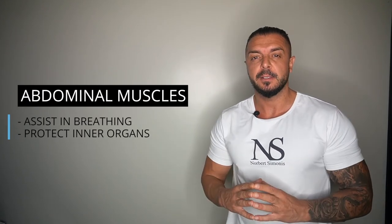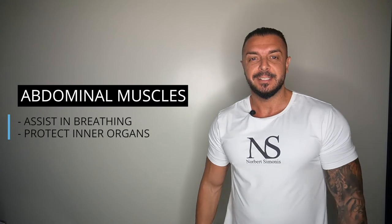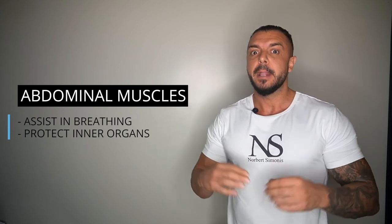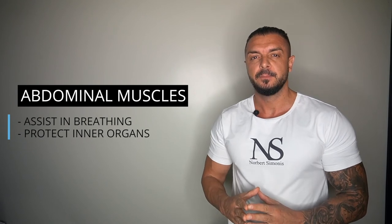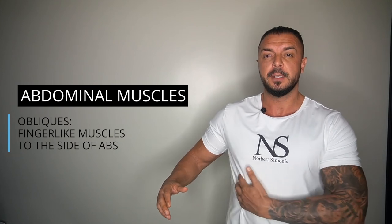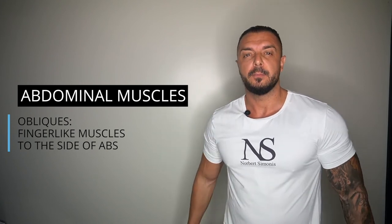Fourth, we have the abdominal muscles — they are the favorite body part of many people and pretty much everyone wants a six-pack. But your abs don't just look good; they also assist you in breathing and protect your inner organs. They are vital for twisting motions and help maintain good posture. The muscle groups to the sides of the abdominals are called the obliques, and they kind of look like fingers when you have a low body fat percentage.